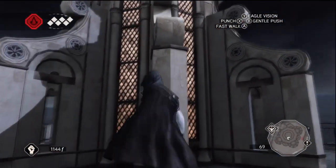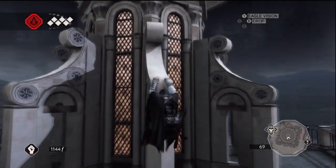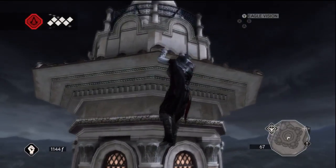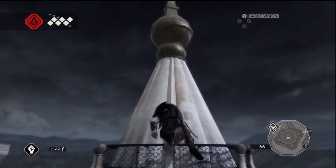The feather is located in the northeast corner of San Giovanni, on top of the eastern side of the Santa Maria del Fiore. Climb up to the dome — the feather will be placed on the cross at the top of this dome.